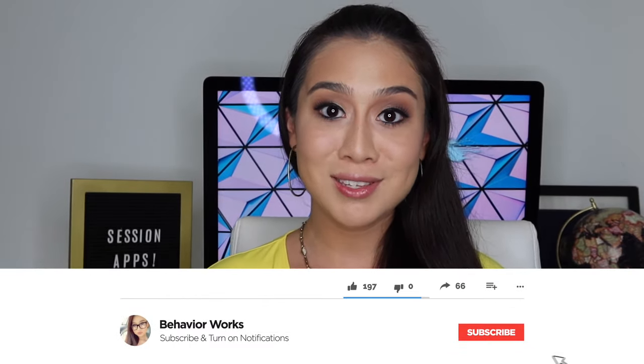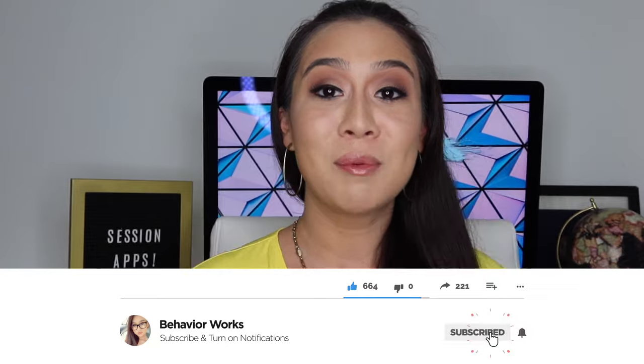So before we get into it, please go ahead and give me a thumbs up, subscribe to my channel, and while you're there, go ahead and hit the little notification bell so you know every time that I post a new video. Without further ado, folks, let's get into it.